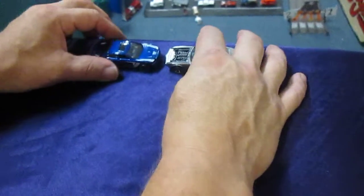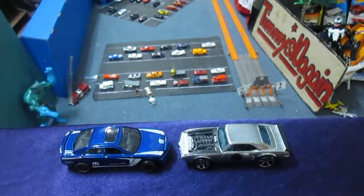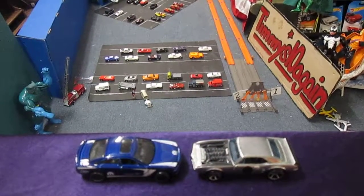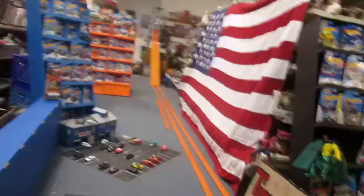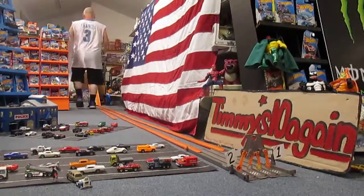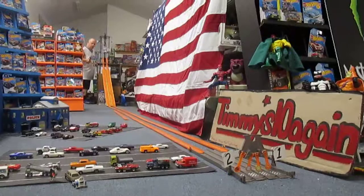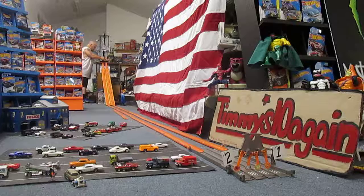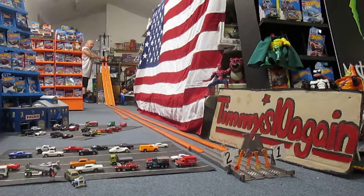Put the Firebird on the right and the Charger on the left — here's our matchup. Sam has the Firebird, I have the Charger. Let's get these guys going down the track. I will put the Charger in lane one and the Firebird in lane two. We are all set up. Charger's in lane one. Ready? Set. Race!